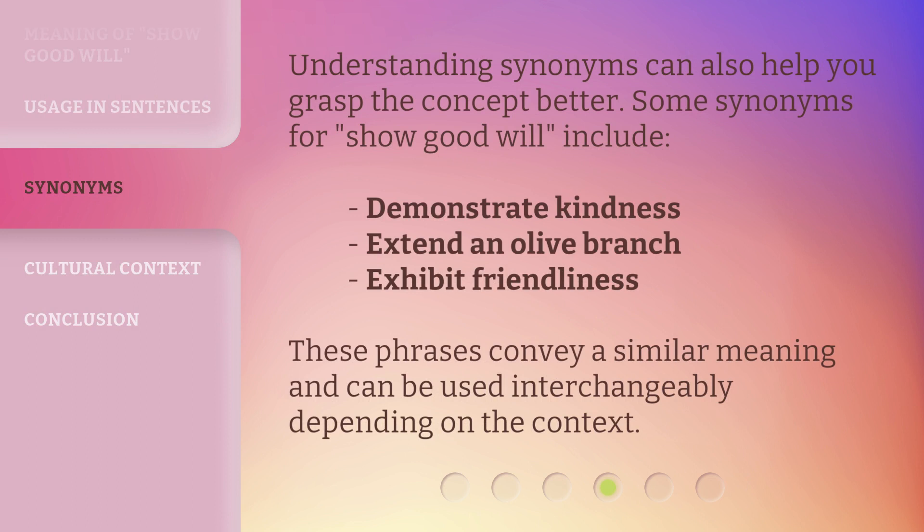Understanding synonyms can also help you grasp the concept better. Some synonyms for 'show goodwill' include: demonstrate kindness, extend an olive branch, exhibit friendliness. These phrases convey a similar meaning and can be used interchangeably depending on the context.